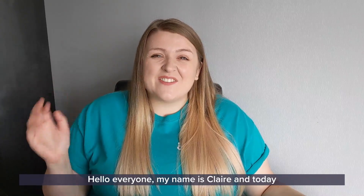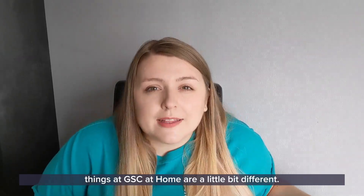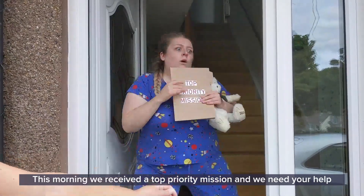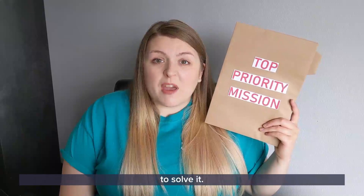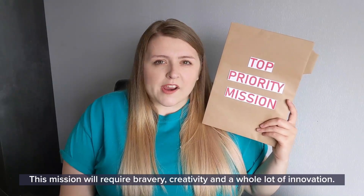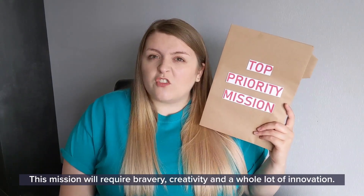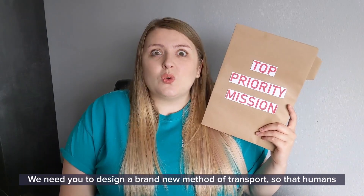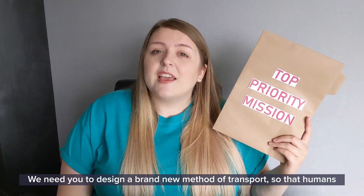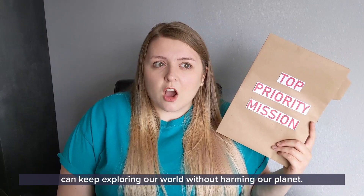Hello everyone, my name is Claire and today things at GSE at Home are a little bit different. This morning we received a top priority mission and we need your help to solve it. Now this mission will require bravery, creativity and a whole lot of innovation. We need you to design a brand new method of transport so that humans can keep exploring our world without harming our planet.